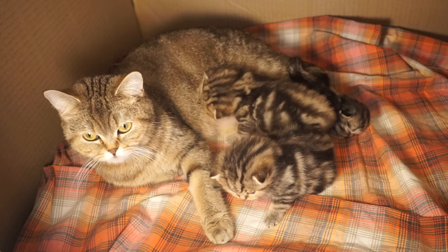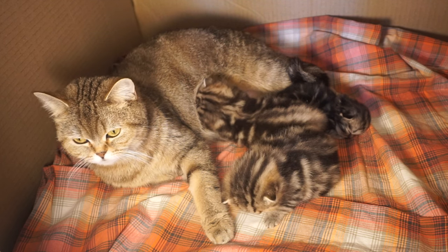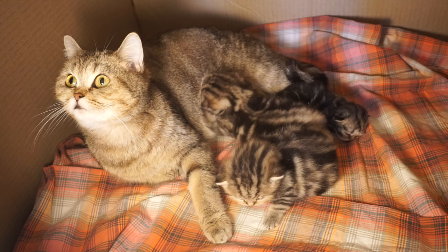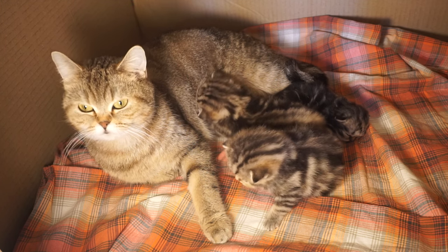If you notice a bloody discharge and blood keeps discharging for more than 10 minutes, it usually means your cat has uterine bleeding and she urgently needs veterinary aid.